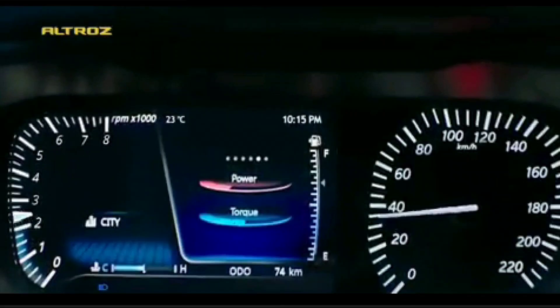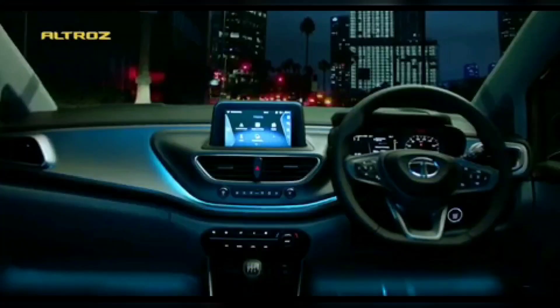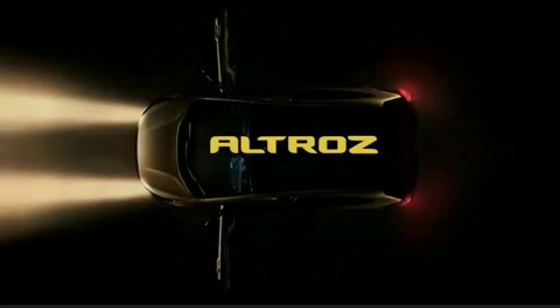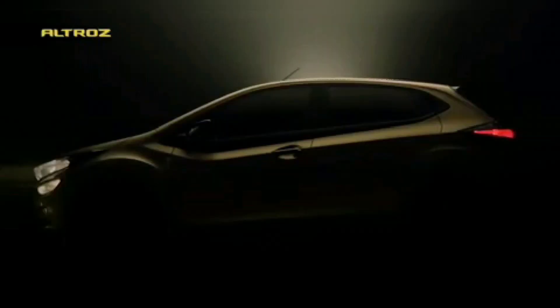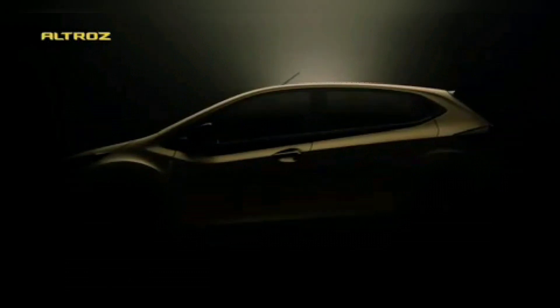This screenshot actually shows 'Talk to Altroz', and it's powered by Google Assistant. So I think the Tata Altroz is expected to get a certain level of better connectivity options when compared with the existing premium hatchbacks, and that is one surprise which they have reserved till the launch, and we are waiting for it.